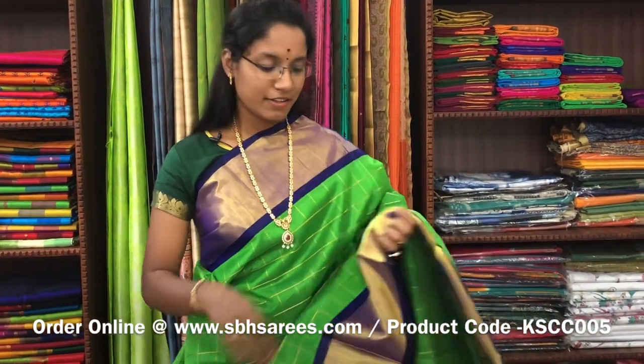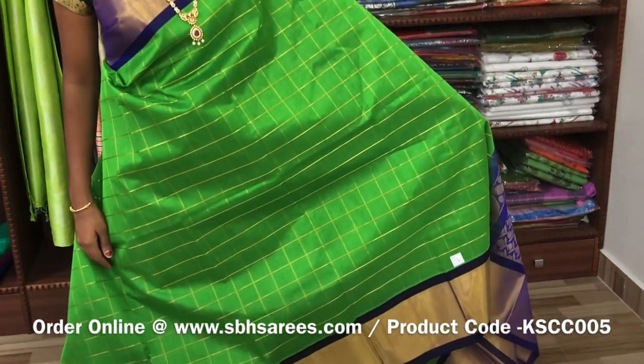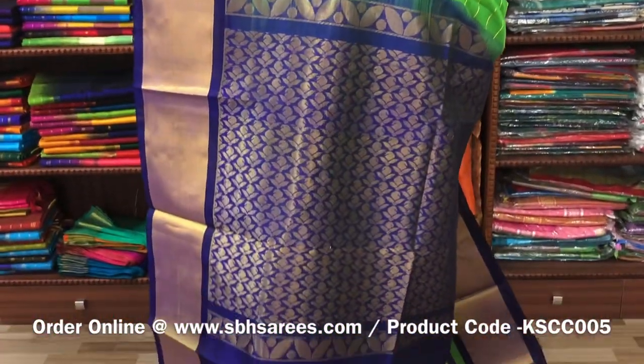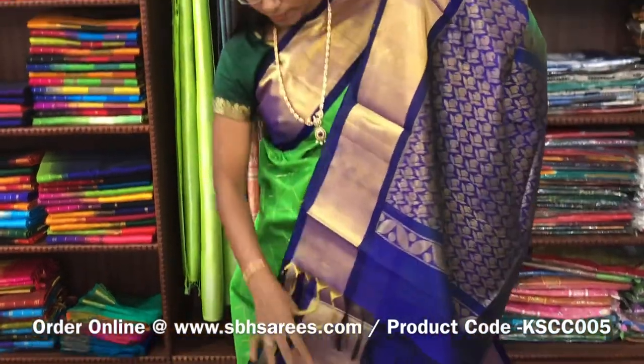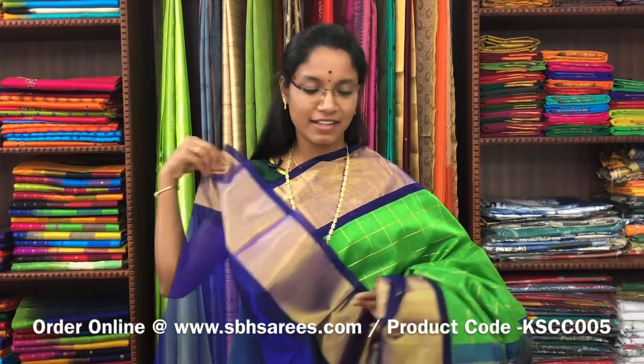This is Kuppadam Silk Cotton Sarees with a pearl green and violet combination. In this, you have a kadisari border on both sides of the saree. On the entire body, you have a cherry checkered pattern, with a zarya rich pallu in violet colour. And a plain violet blouse. The price of the saree is 5200 and the product code is KSC-005.